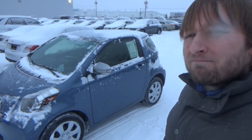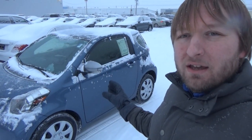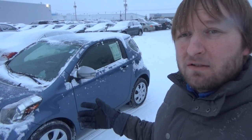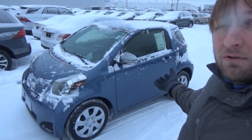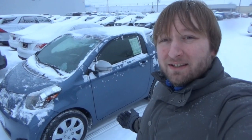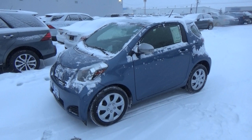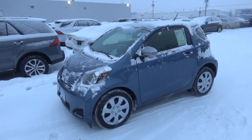Say hello to this 2014 Scion IQ. I honestly still don't really know what to make of it. I have not seen one of these cars in person like this. I've seen them every now and then driving on the street, but I've never been up close and personal with one, so this is all new to me. As you can see, it is a very tiny car. This is probably something my wife would like to drive because she likes tiny cars. But this is really, really tiny. This car makes me chuckle when I look at it.